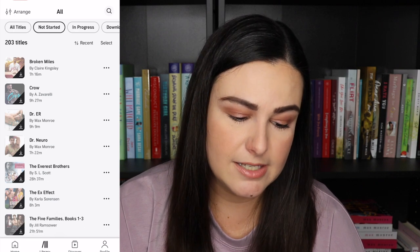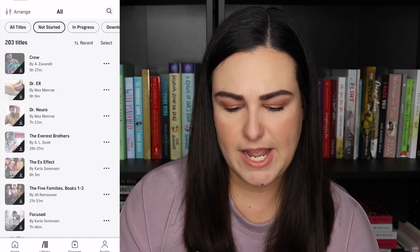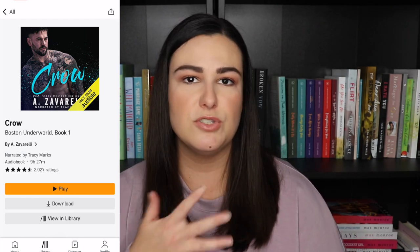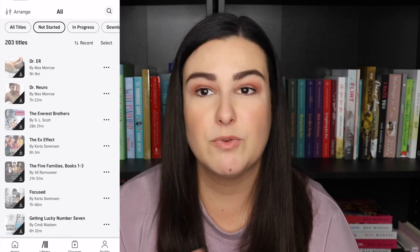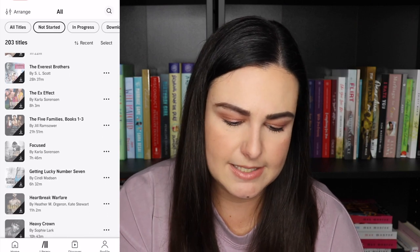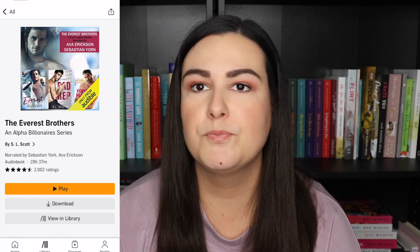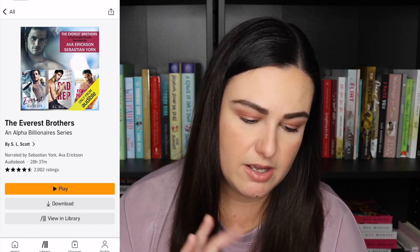I want to read Claire Kingsley so I grabbed Broken Miles, the first in the Miles Brothers series. Then Crow by A. Zavarelli — she's going to be at a signing. I've heard a lot about this series and it's an Audible exclusive, so it was super on sale and I picked it up. Then Dr. Neuro and Dr. E.R. by Max Monroe — I read Dr. OB and really enjoyed it so I want to finish the series. The Everest Brothers by S.L. Scott is a box set of three books — Everest, Bad Rep, and one more.